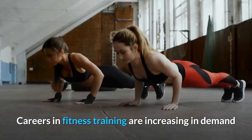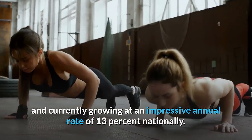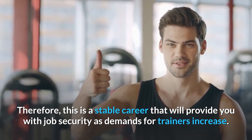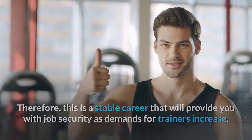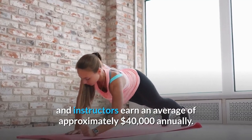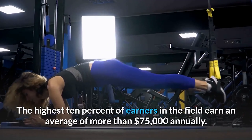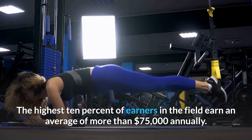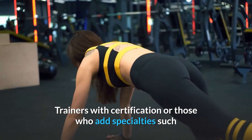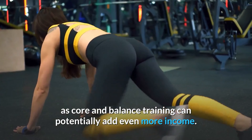Why become a core and balance exercise instructor? Careers in fitness training are increasing in demand and currently growing at an impressive annual rate of 13% nationally. This is a stable career that will provide you with job security as demands for trainers increase. According to the Bureau of Labor Statistics, fitness trainers and instructors earn an average of approximately $40,000 annually. The highest 10% of earners in the field earn an average of more than $75,000 annually. Trainers with certifications or specialties such as core and balance training can potentially add even more income.